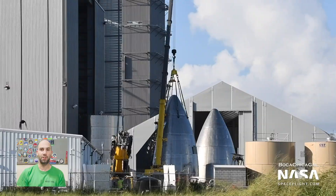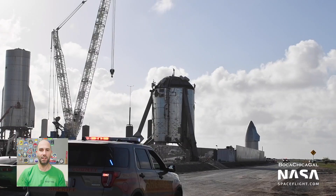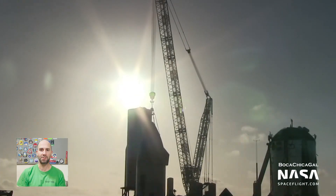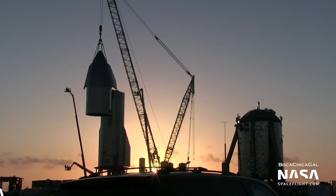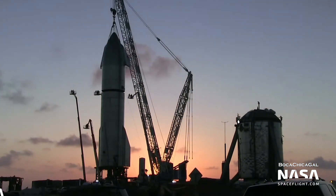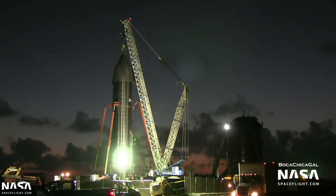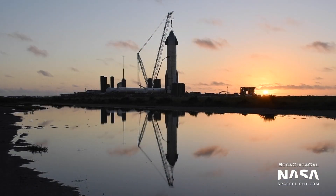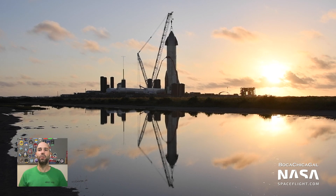Speaking of nose cone installation, the nose cone for Serial Number 8 was fully stacked at the build site and rolled out to the launch site, where they did some tests on it before installing it on Serial Number 8, and thus, a Starship was born. This is a huge deal. Just look at it.